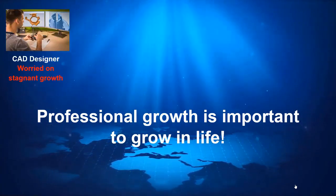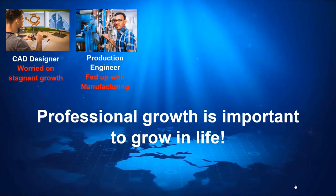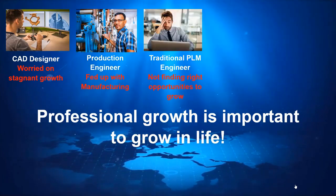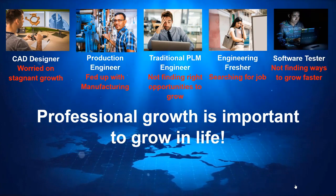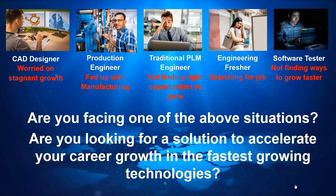This results in situations where as a CAD designer you find that growth is stagnant, as a production engineer you got fed up with manufacturing, as a traditional PLM engineer working on a legacy PLM system you are not able to find the right opportunities to grow, or as a fresher you are still searching for a job.